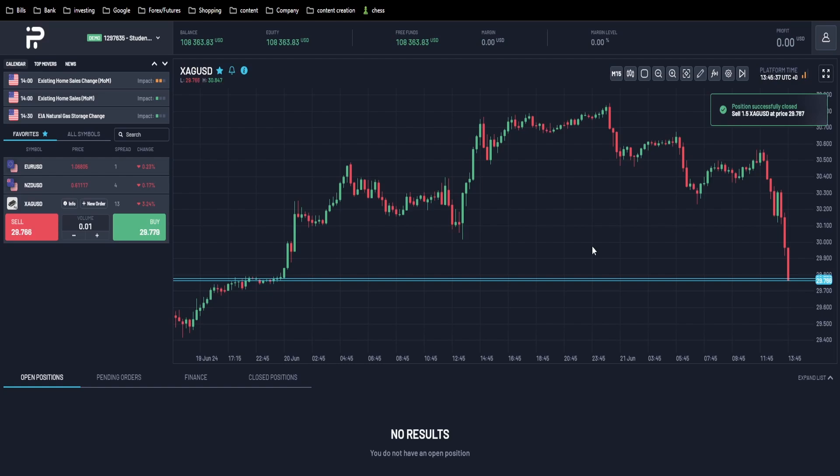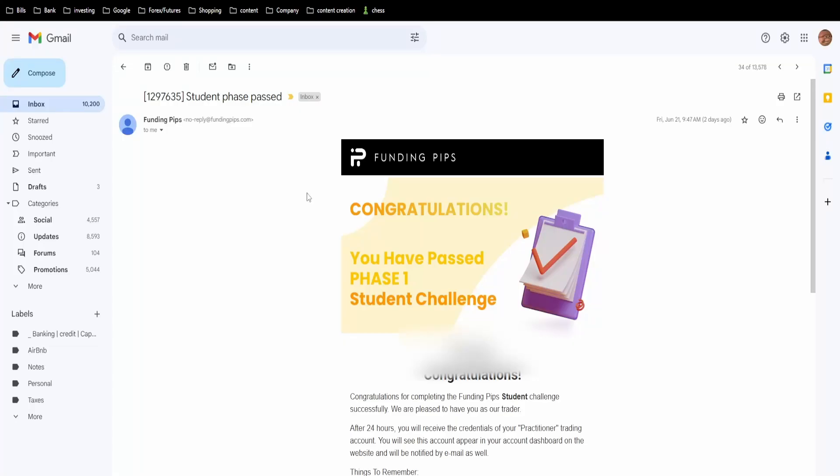We just got filled, so we should have passed step one. It looks like we got an email from Funding Pips saying that I've indeed passed step one. We'll wait 24 hours for the new account.